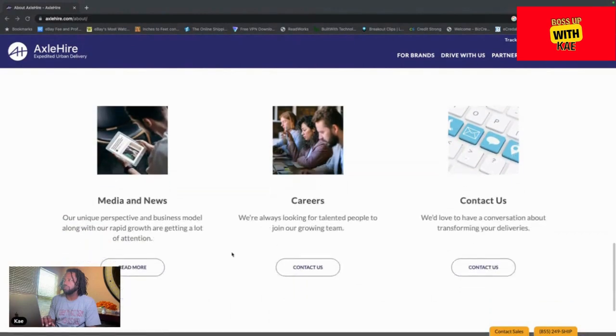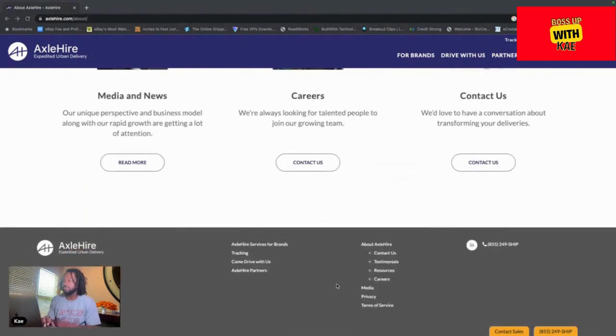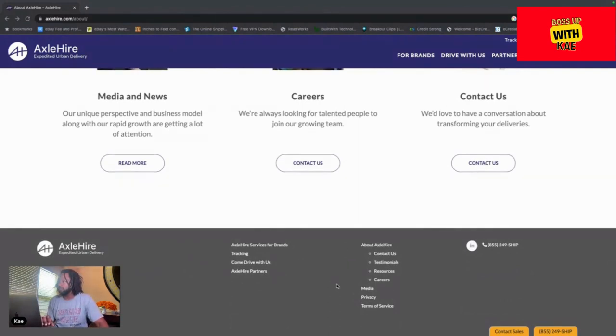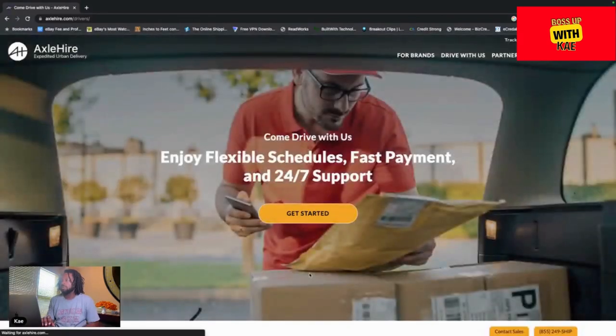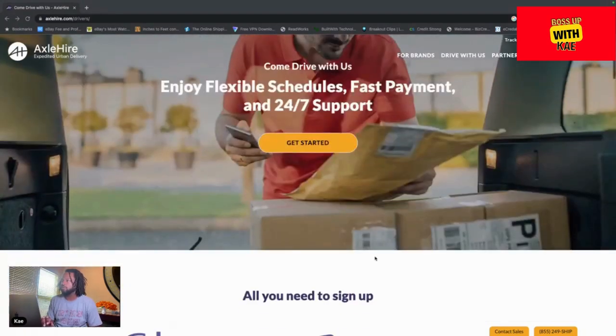They're growing, they're hiring front office and back-end tech staff, so it's a reputable company — it's not going anywhere anytime soon. Of course what we're trying to do is get paid, so no long intros on my channel. We get straight to it: how do you get hired, how do you get paid with Axle Higher? Very simple — it's an app-based program.